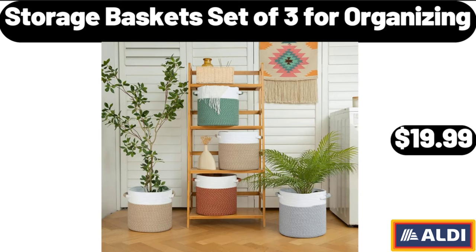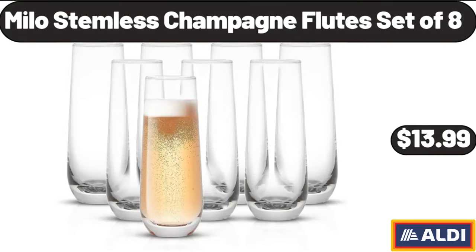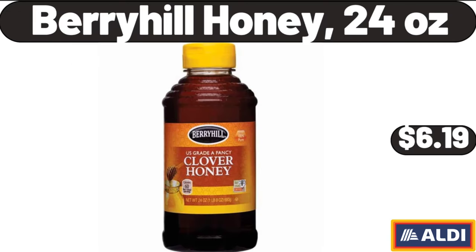Storage baskets set of 3 for organizing, $19.99. 12-piece bath towel set, $18.99. Milo stemless champagne flutes set of 8, $13.99. Berryhill honey, 24 ounces, $6.19.